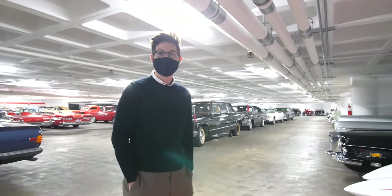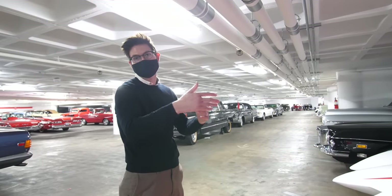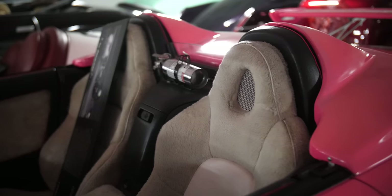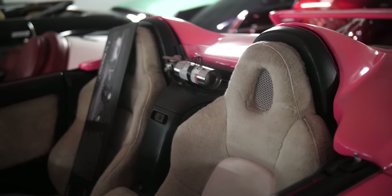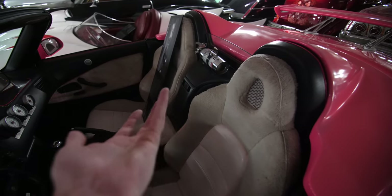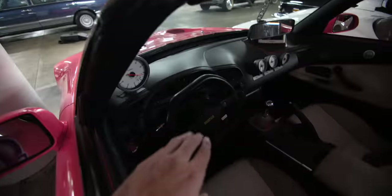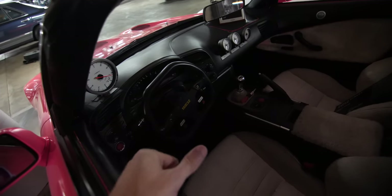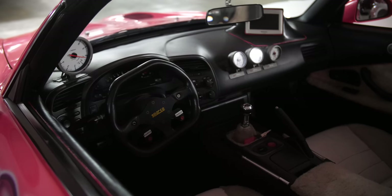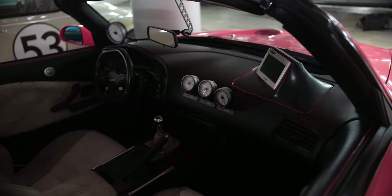The interior is outrageous — you have these fuzzy seats that look kind of comfortable but are ridiculous, a Sparco wheel, the notorious NOS buttons, and gauges stuck on the dash. The gauges are by Apexi, a brand very associated with early 2000s tuner culture. There are also gauges on the dash that are pretty much just stuck on.